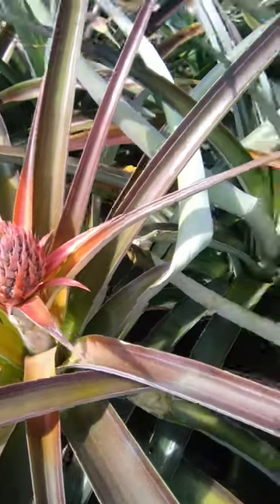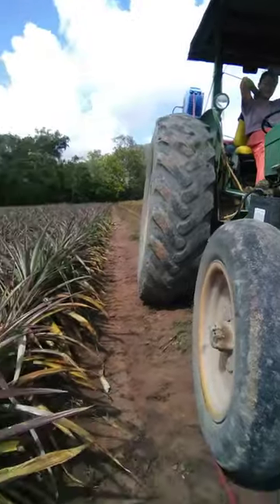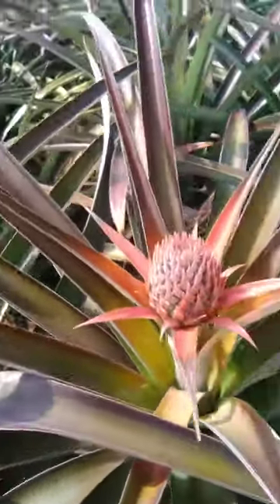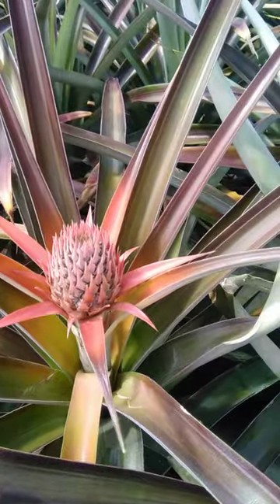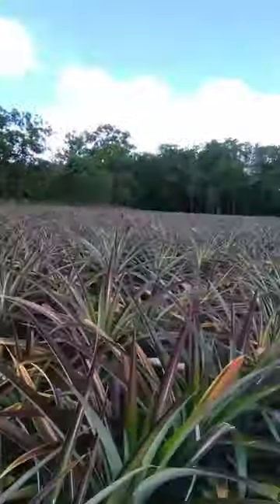G'day everybody, Joe and I are up on the tractor here. We're out spraying the perimeter of these pineapple blocks and these paddocks that you can see all around us.